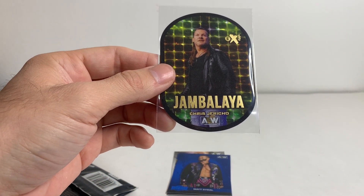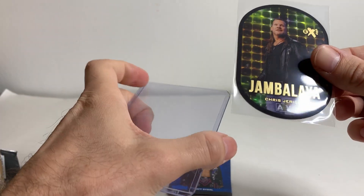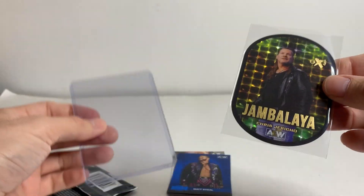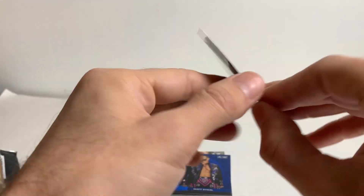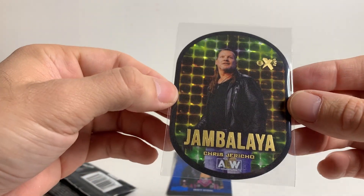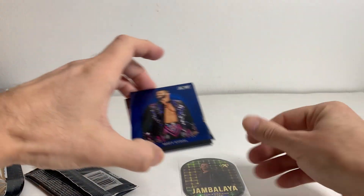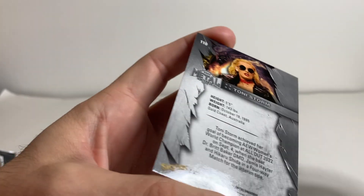These are like one in 720 packs or something stupid like that — like multiple cases. Holy! Oh, these are a little bit thicker too. I don't know if it can go in a regular top loader. Wow! Jambalaya, Chris Jericho. Oh my God! Whoa! Blue Matt Seidel, Blue Toni Storm. You can get the High Series Blues in here too — so the double blue pack. Darby Allen, and another Toni Storm. Whoa!